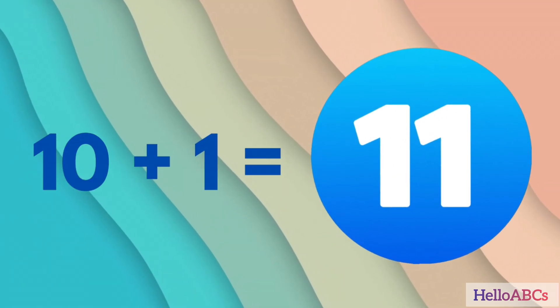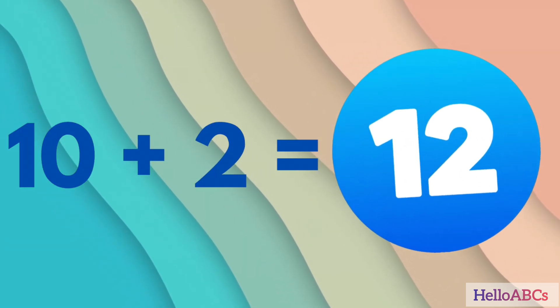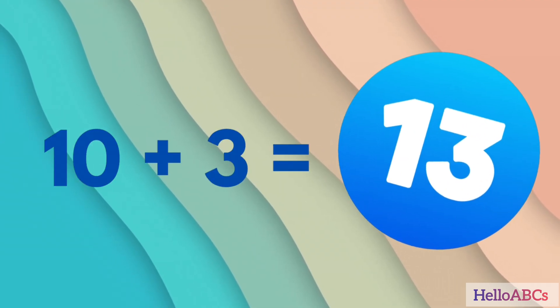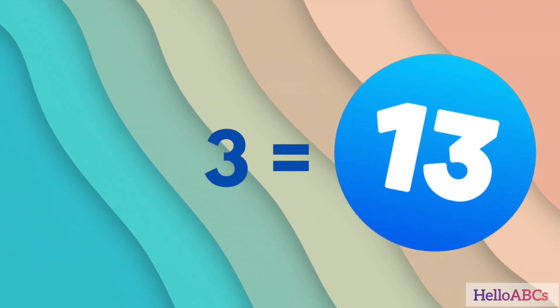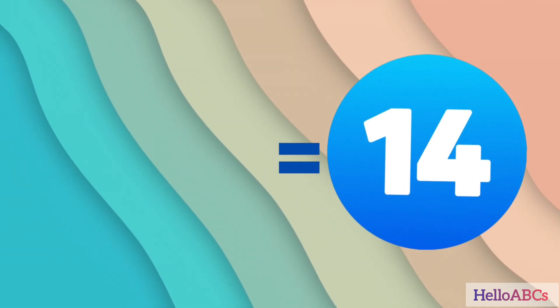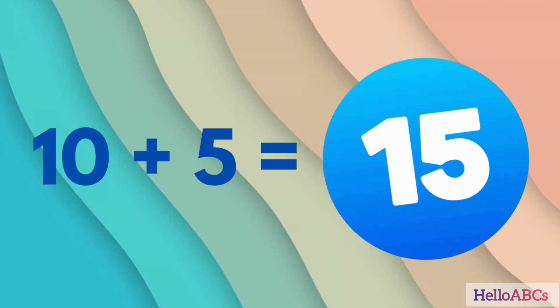10 plus 1, 11. 10 plus 2, 12. 10 plus 3, 13. 10 plus 4, 14. 10 plus 5, 15.